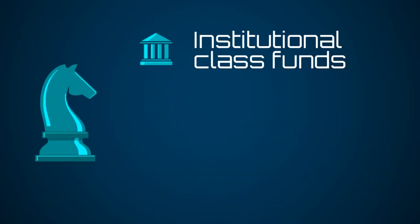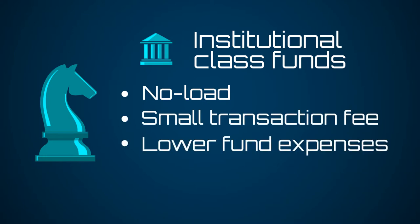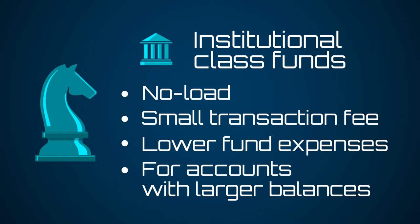The second version uses institutional class funds, which are also no load, but carry a small transaction fee in exchange for lower fund expenses — a more cost-effective option for accounts with larger balances.